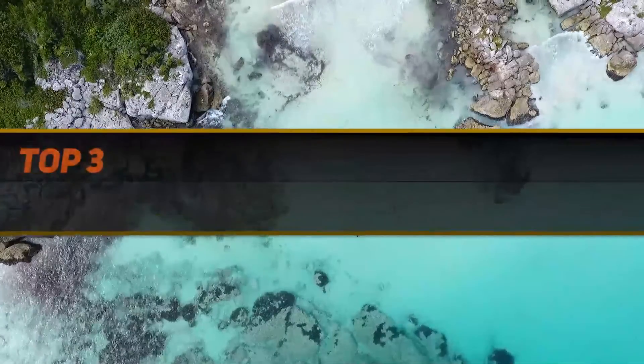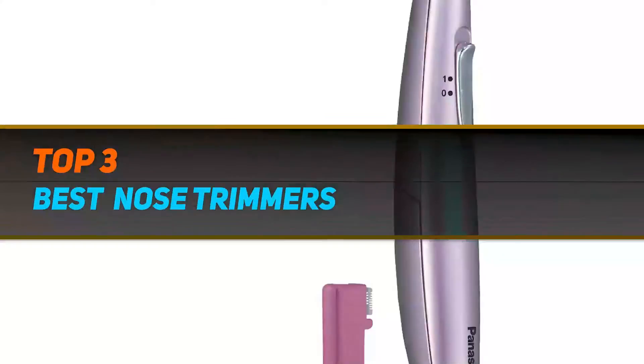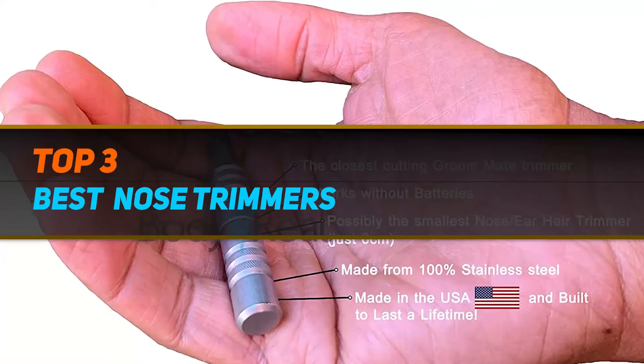Hi guys, welcome back to my channel. In today's video we're going to check out the top 3 best nose trimmers.